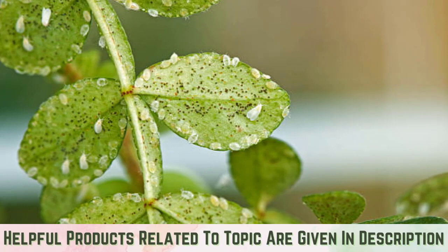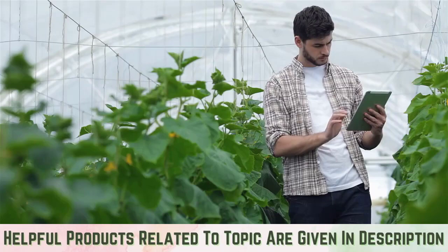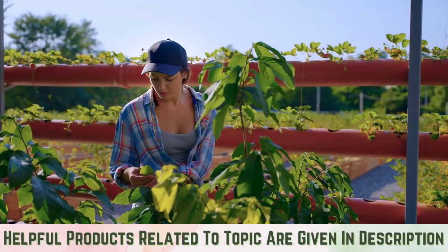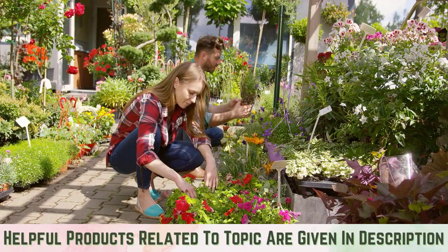How to prevent whiteflies: the most effective tool to control whiteflies is prevention. Keep plants healthy — healthy plants are more able to ward off pests and diseases. Inspect new plants carefully before bringing them home from the nursery to prevent spreading pests to other plants. Check plants regularly while doing routine gardening chores such as watering and fertilizing, and inspect plants weekly to detect problems early on, focusing on plants that are most susceptible.